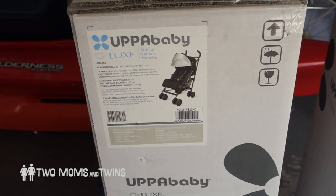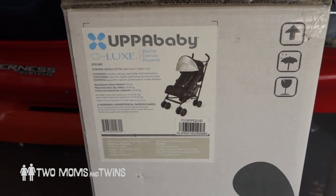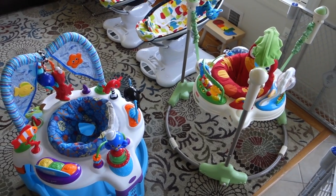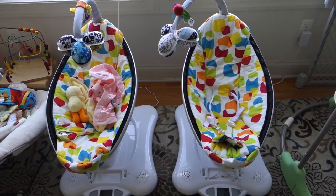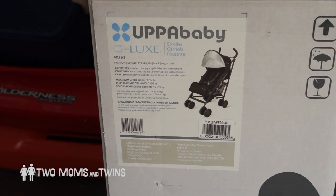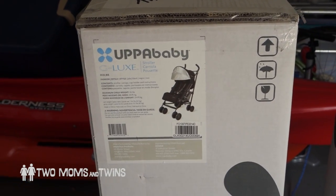The tough part about having twins is really needing two of everything — two bouncers, two activity things they sit in, two MamaRoos. Those were our gifts, so we were really lucky with those. It's really tough because you have to have two of everything and it costs a lot of money. So anyway, let's bust these babies out of here. Hopefully I don't have to put together much.